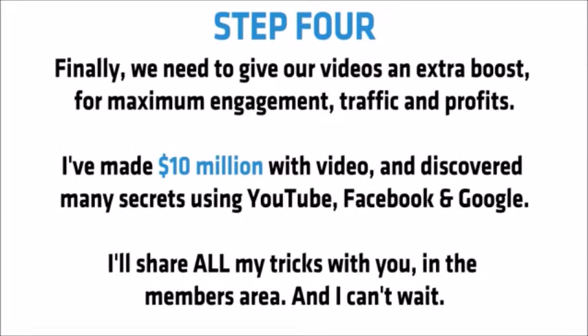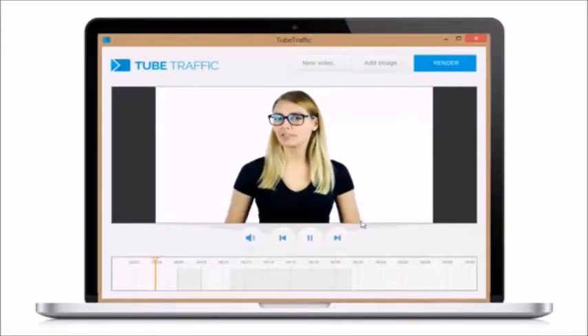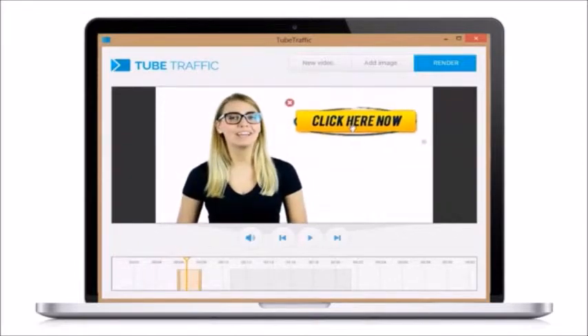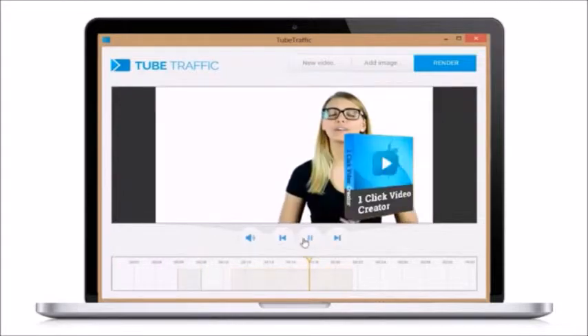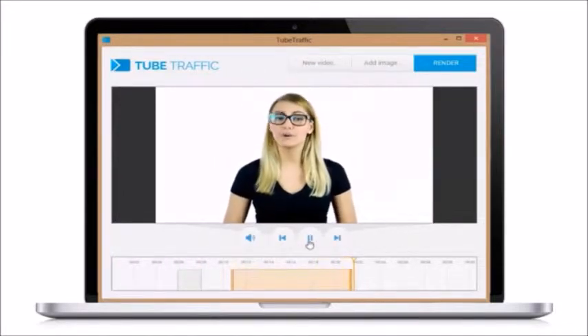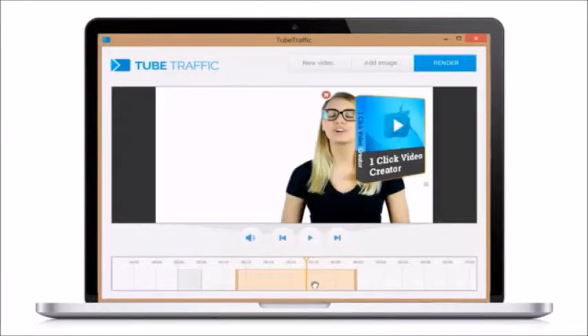Now I've made 10 million dollars with video and discovered many secrets using YouTube, Facebook and Google. I'll share all my tricks with you in the members area. But there's two approaches I'll share with you right now. Firstly, we can add clickable images and videos on top of our original video. This increases engagement and view time and means we can drive up to a thousand percent more traffic from YouTube using clickable annotations. And of course, we do this automatically with our Video Explosion software tool.